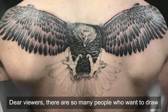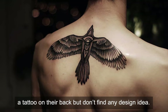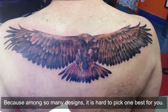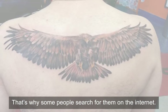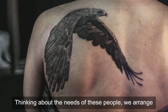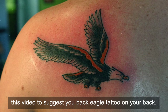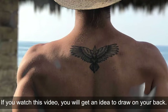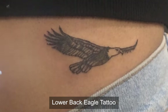Dear viewers, there are so many people who want to draw a tattoo on their back but don't find any design idea, because among so many designs it's hard to pick the one best for you. That's why some people search for them on the internet. Thinking about the needs of these people, we arranged this video to suggest back eagle tattoos. If you watch this video you will get an idea of what to draw on your back. So let's start the video.